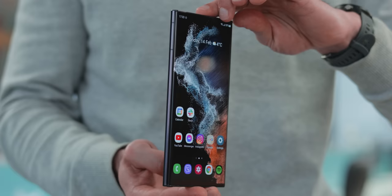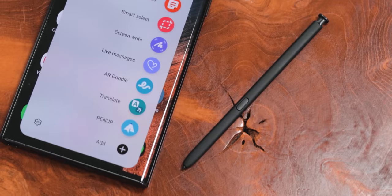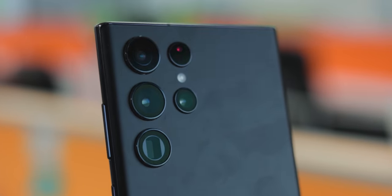This is the Galaxy S22 Ultra. It's big. It's rectangular. It's got an S-Pen. It also has weird cameras that pop out of the back. It's just different.